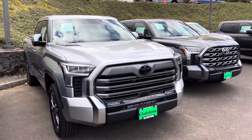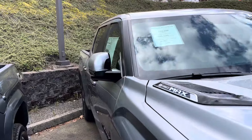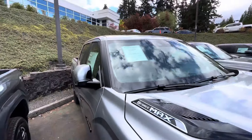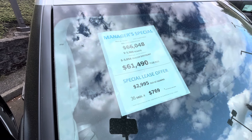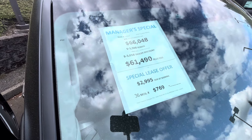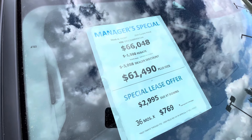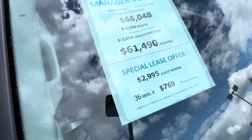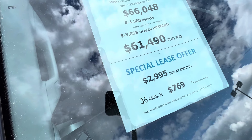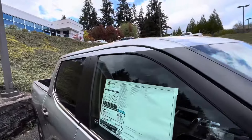By special request you guys wanted another Tundra video, so let's see what we got. I'm checking this out for the first time too. This one looks like we got some big discounts — it started at $66,000, they got a $1,500 rebate and a $3,058 discount, bringing this truck down to about $61,500. There's also a lease option.